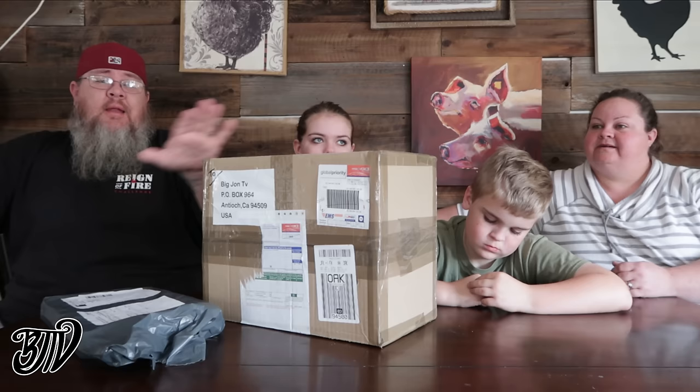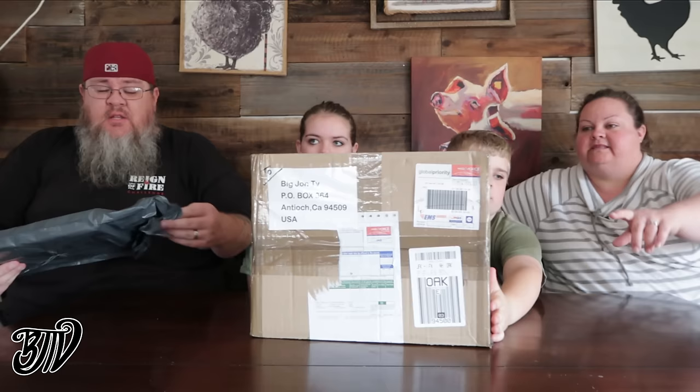We really appreciate it. We don't run this channel looking for handouts or pledges, but we truly appreciate it. So today we're going to go through the boxes, look at what we got, and maybe sample a little bit here and there — though we probably won't get to everything since that's clearly a big box.